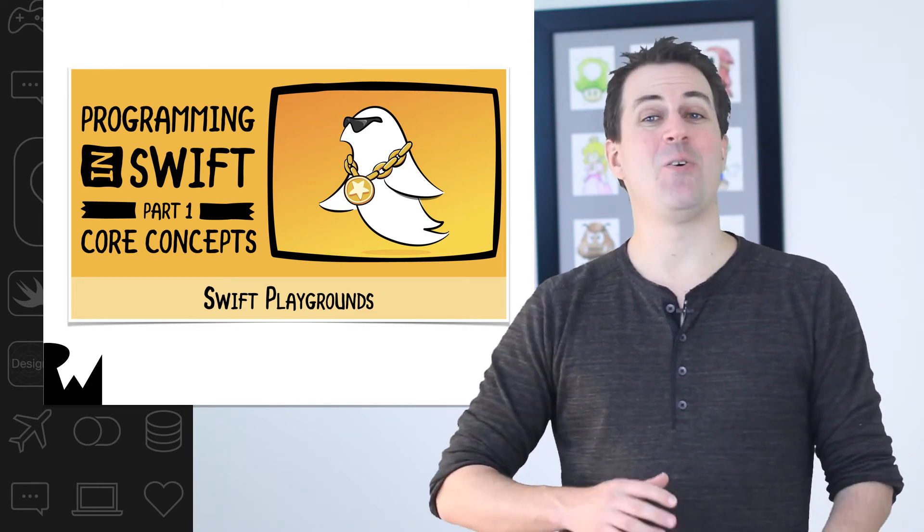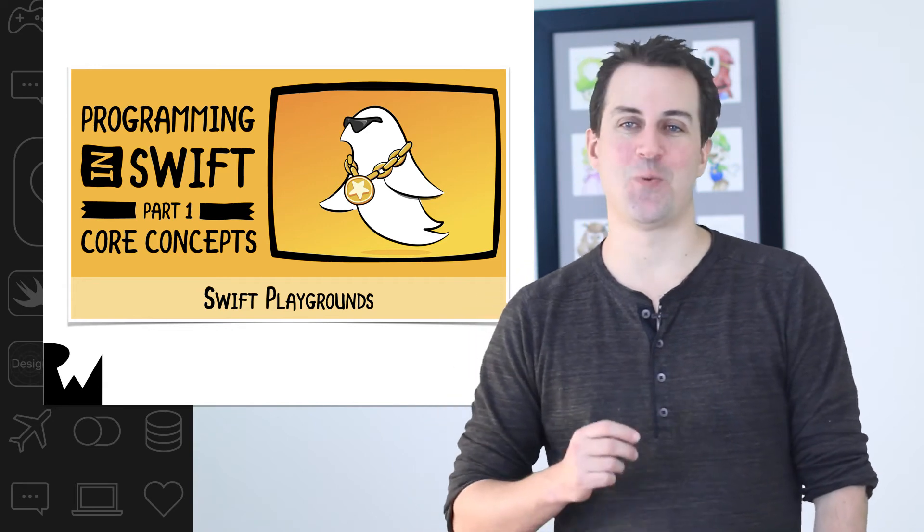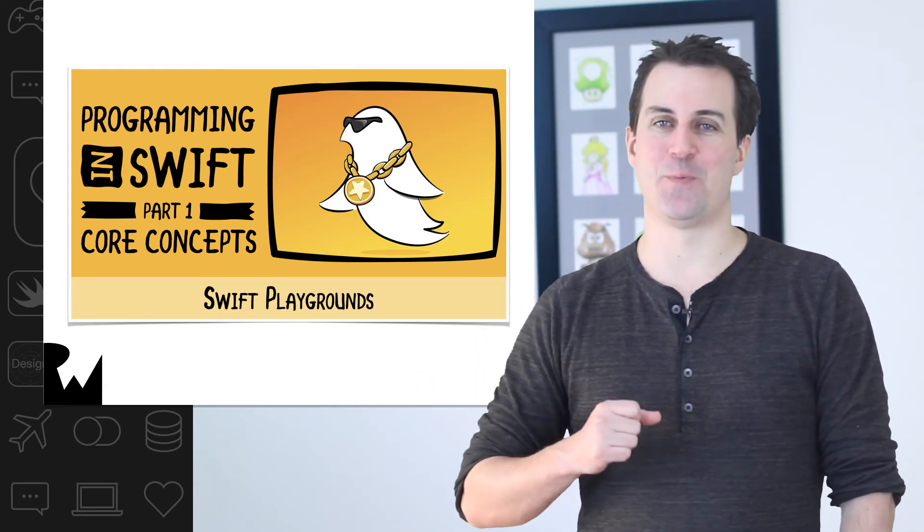But for now, sit back, relax, and enjoy your accomplishment of making your first Swift 4 and iOS 11 app. And when you're ready for more, come on back and watch Programming in Swift.